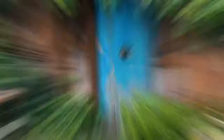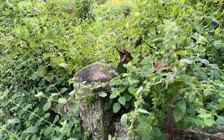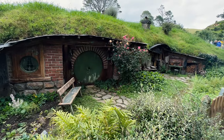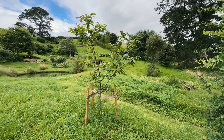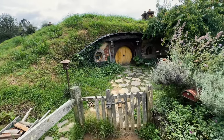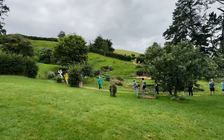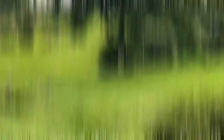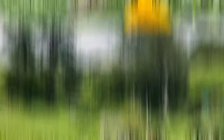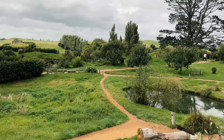We are now at Park Road. Somehow we can't miss out on this.